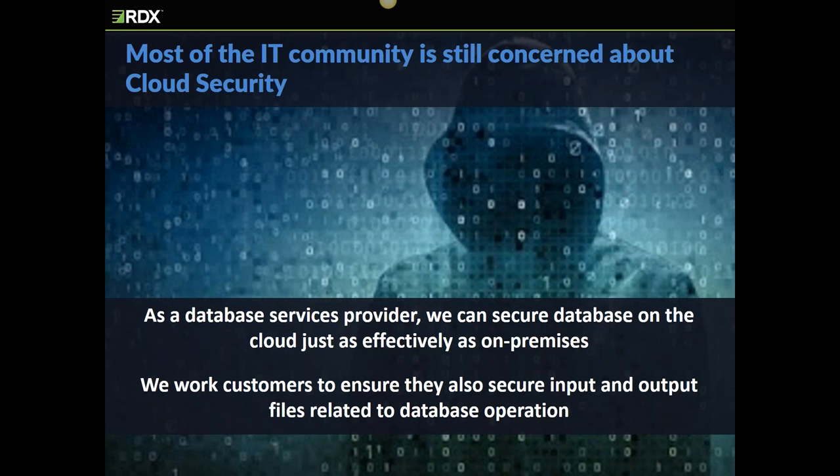Securing a cloud DBMS isn't that much different from on-premises. We may use different mechanisms and commands, but the same best practices apply. We'll also need to secure data transfers to and from that cloud environment, as well as work files, backup files, reports, and data streams sent to other applications. All the input and output, as well as the communication pipes themselves, will need to be secured.